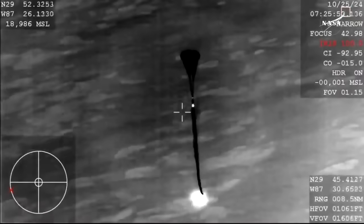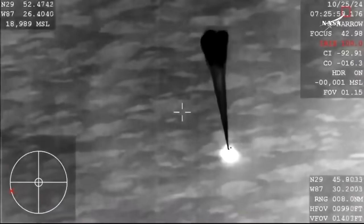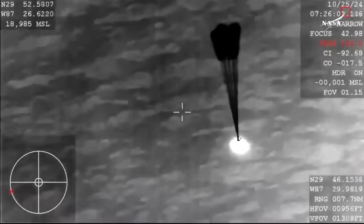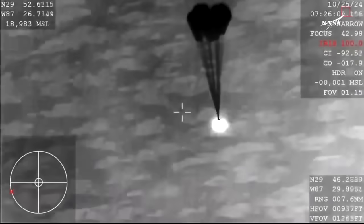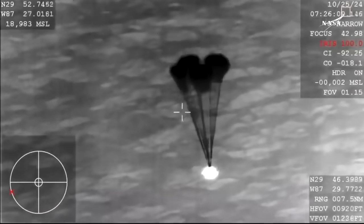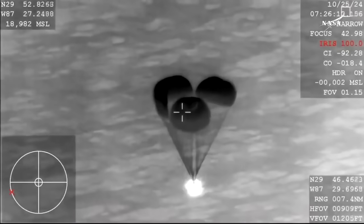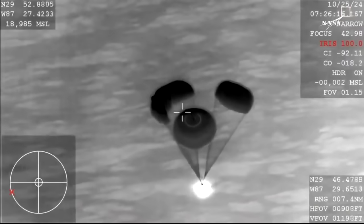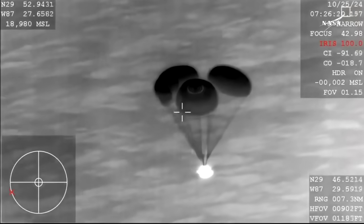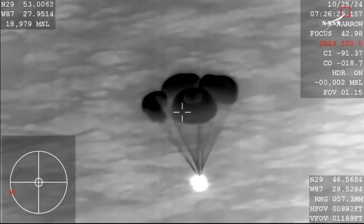We can see deployment there of the four main parachutes. Dragon is doing this autonomously, releasing each set of parachutes. We can now see those four main parachutes begin to inflate. It's pretty incredible to see how, as those main parachutes inflate, the capsule itself slows down even more significantly. Main chute descent rate nominal.